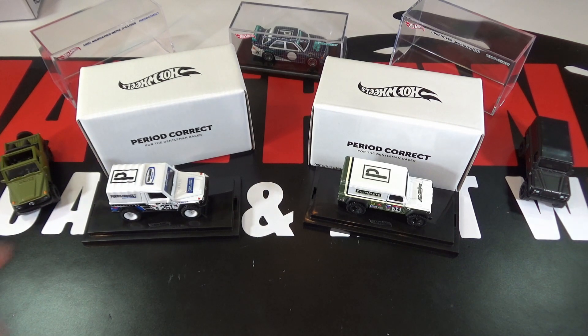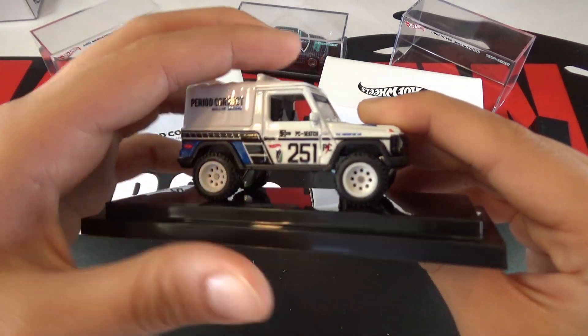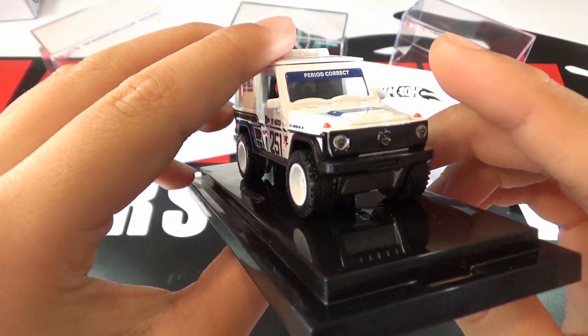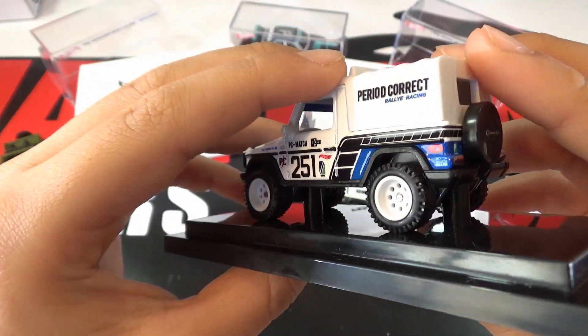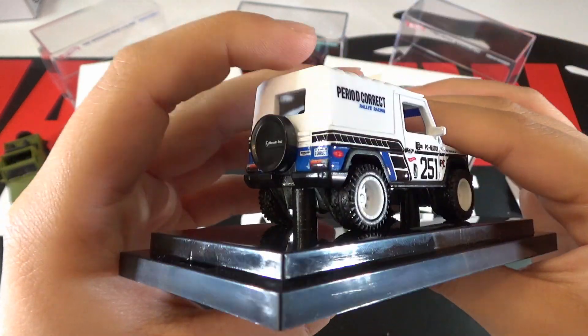Out of these two, I definitely like the G-Wagon more than the Land Rover. G-Wagons are a really cool car to see in person, so it's cool that they made it as a Hot Wheels again.